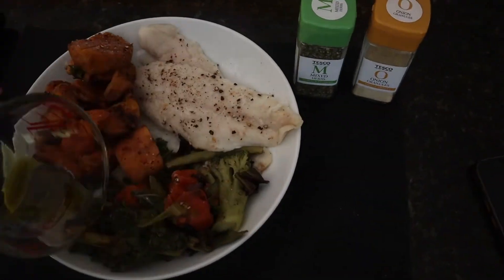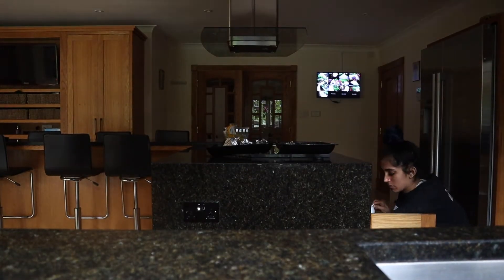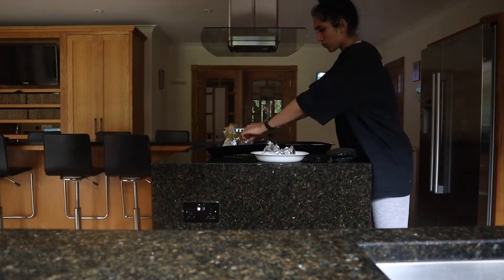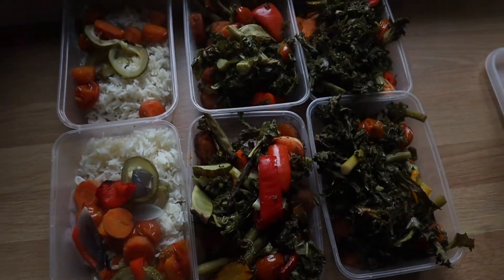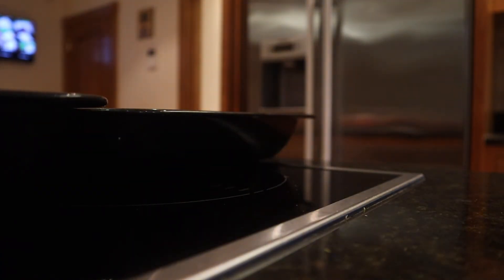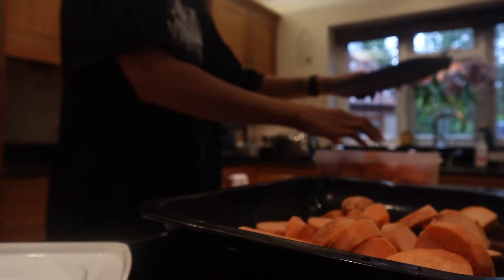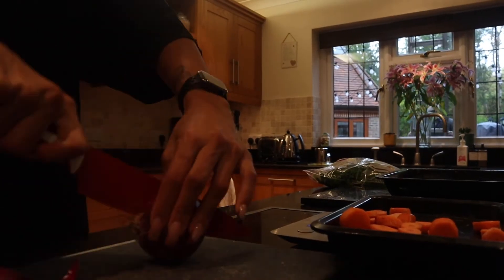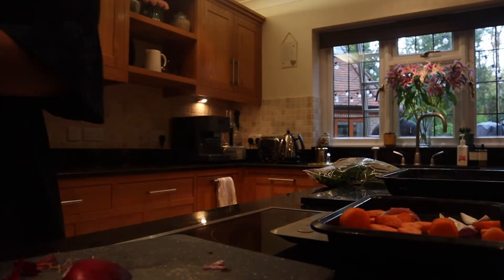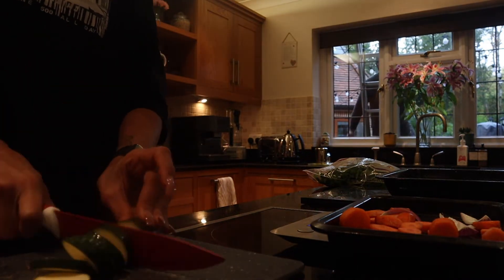Moving on to meal two: this is 250 grams of sweet potato, white fish, and mixed veg. For meal two I have kale, peppers, and green beans or whatever greens I'd like. With my fat source, it's five grams of avocado oil — if you've never tried avocado oil on your food, it is a game changer.